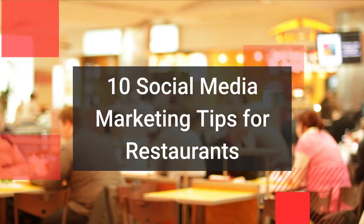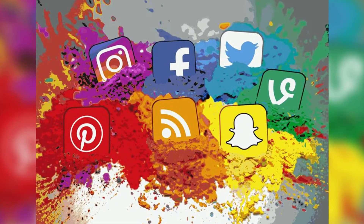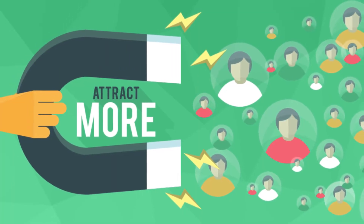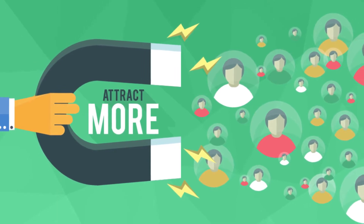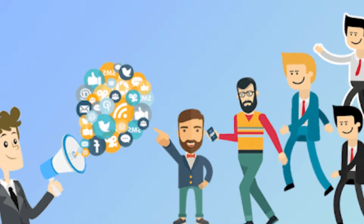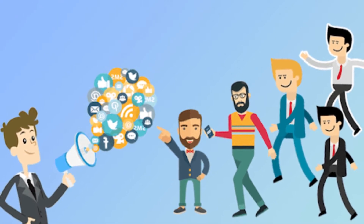10 Social Media Marketing Tips for Restaurants. No matter how appetizing your food is, your efforts are going unnoticed if you're not driving traffic into your restaurant. That's why it is imperative for a restaurant to have a social media presence. Your potential customers are spending the majority of their time on social media. If you haven't implemented social media in your restaurant's digital marketing strategy, these 10 tips will help you get started.